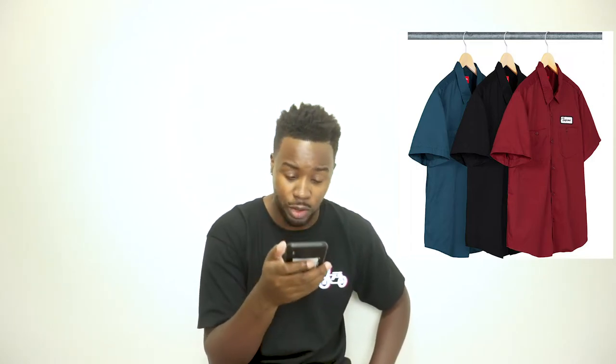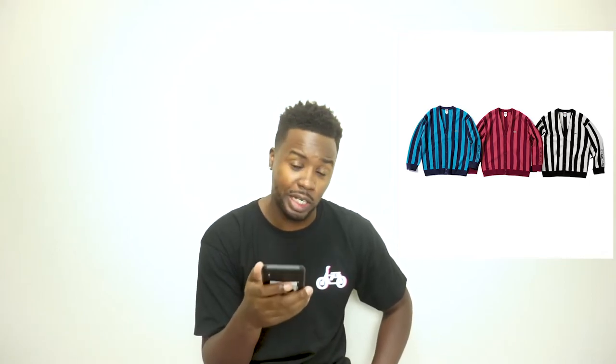We also have God's Favorite short sleeve work shirt — I like that name. This shirt retails at $128, which is way overpriced. We also have the Supreme Lacoste stripe cardigan, retail price $188 — got that referee-footlocker vibe.